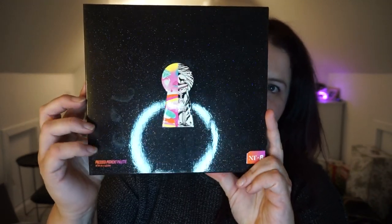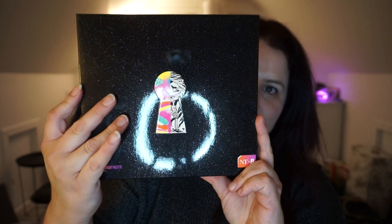Now, before I show you this, my makeup has been on all day. It was a rush first thing this morning. It's now been on for a good eight and a half hours. I don't think it's that bad, but I have wiped off the eye makeup so I can show you this. Okay, here it comes.